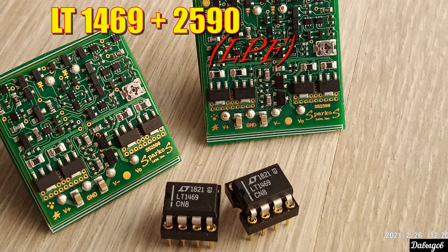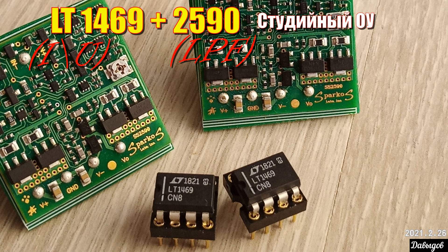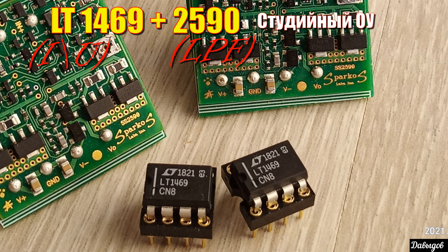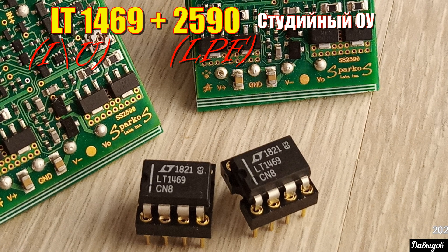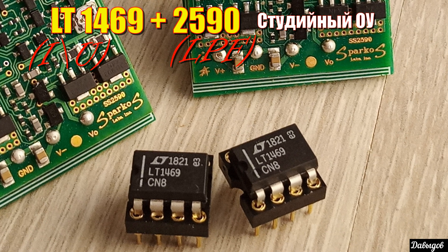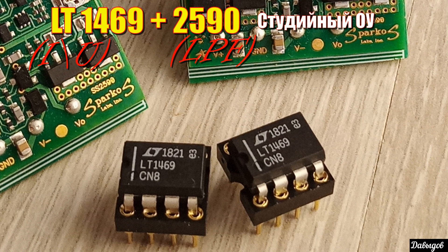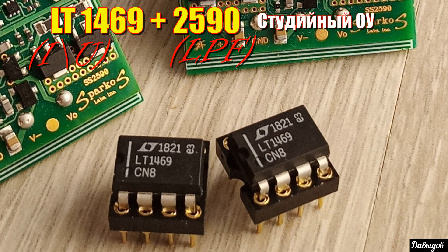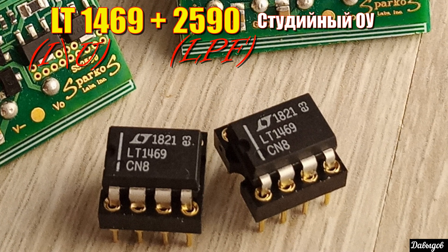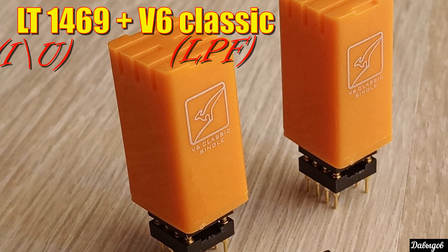1469 и SS2590 от Sparkos Lab — связка с прозрачным и детальным, а также напористым звуком за счёт глубоких низких частот и плотного, слегка фокусированного мидбаса. Высокие частоты чёткие и хорошо проработанные, не яркие. Хорошо формируются объём и пространство. Связка абсолютно универсальная, но особенно хорошо зайдёт людям, кто предпочитает электронные жанры, а также все направления рока.